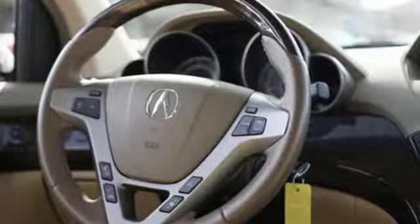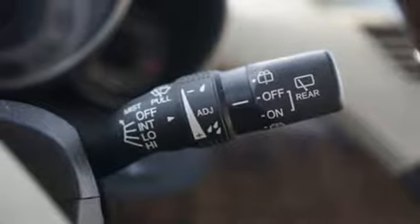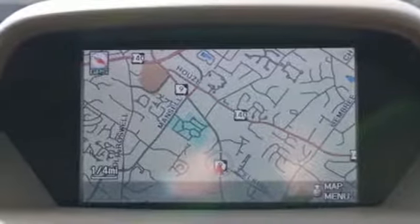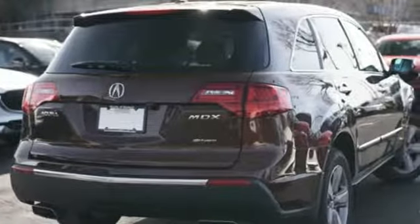V6 engine, gas pressurized shocks, streaming audio, power heated mirrors, front heated leather bucket seats, auto dimming rear view mirror, external memory control, wireless phone connectivity, dual zone climate control, rear camera parking sensor, and automatic transmission.